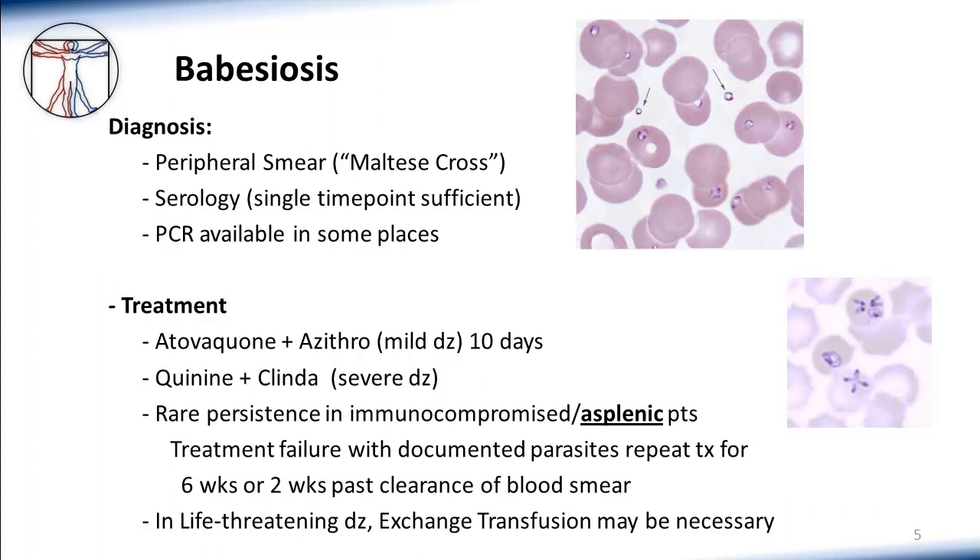The treatment of Babesia is quite different from other tick-borne diseases, since it's a parasite rather than a bacterium, and therefore it's generally treated with regimens including drugs we typically think of as anti-malarials. The most well-studied regimens are atovaquone plus azithromycin for mild disease, and clindamycin plus quinine for more severe disease. Treatment failure can rarely occur, and is most commonly seen in individuals who have lost their spleens. Asplenic patients are more likely to have a recurrence of disease following appropriate therapy.